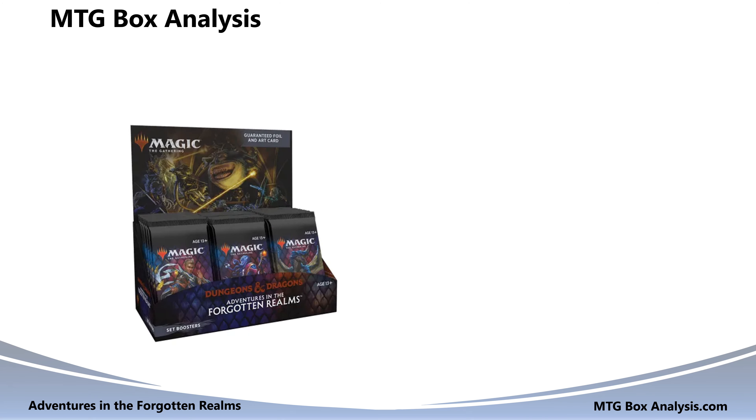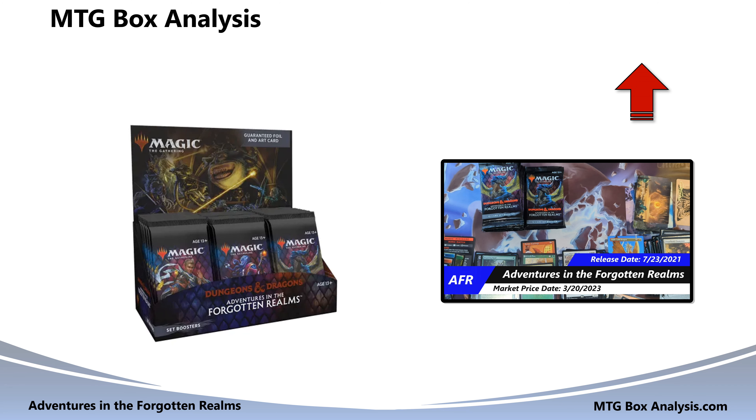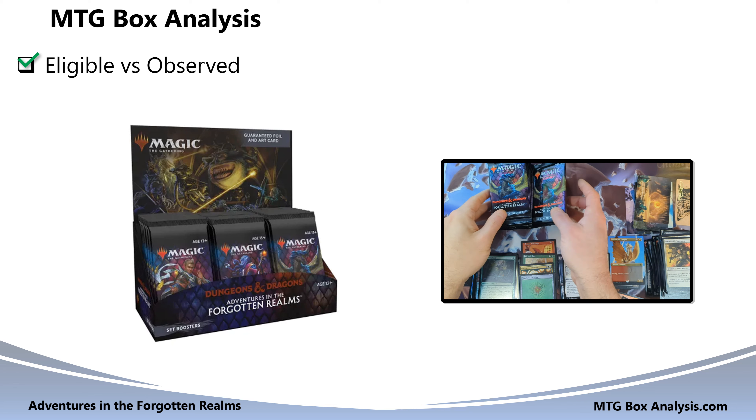Today's MTG box analysis will be for the March 22nd opening of an Adventures in the Forgotten Realms set booster box. We'll start by reviewing the cards that we were eligible to see in the box and compare that to the cards that we actually observed.